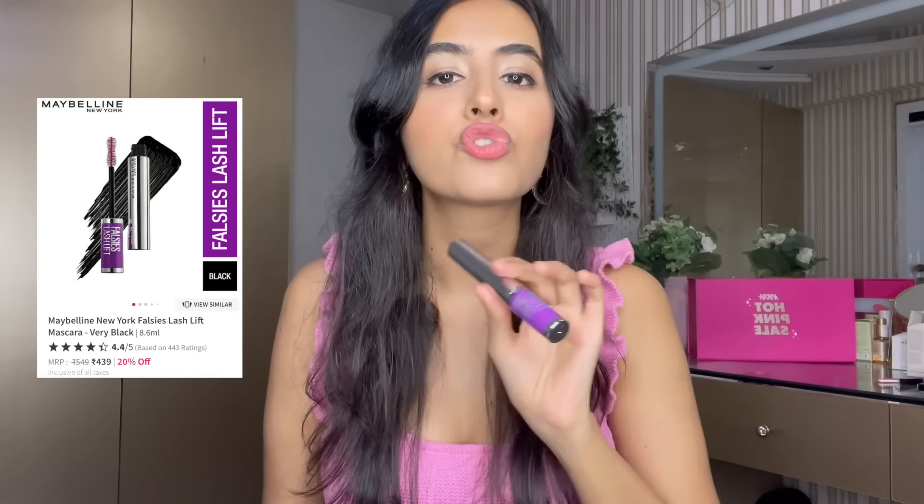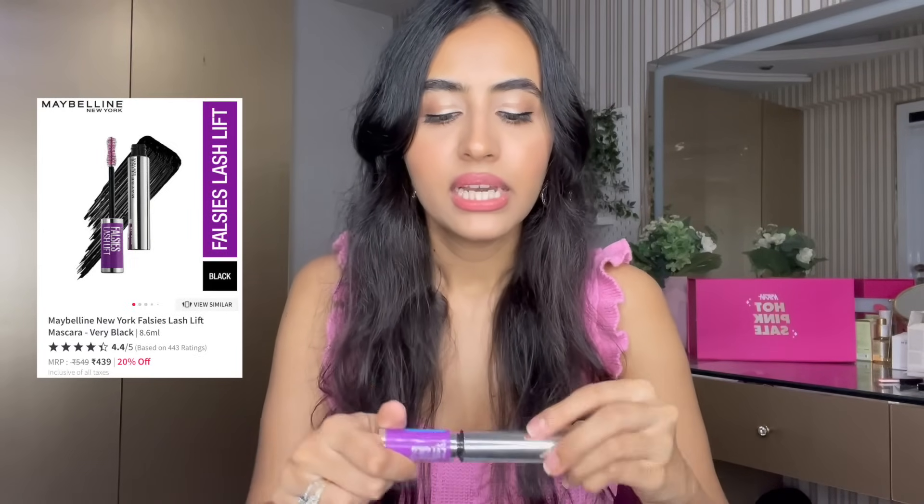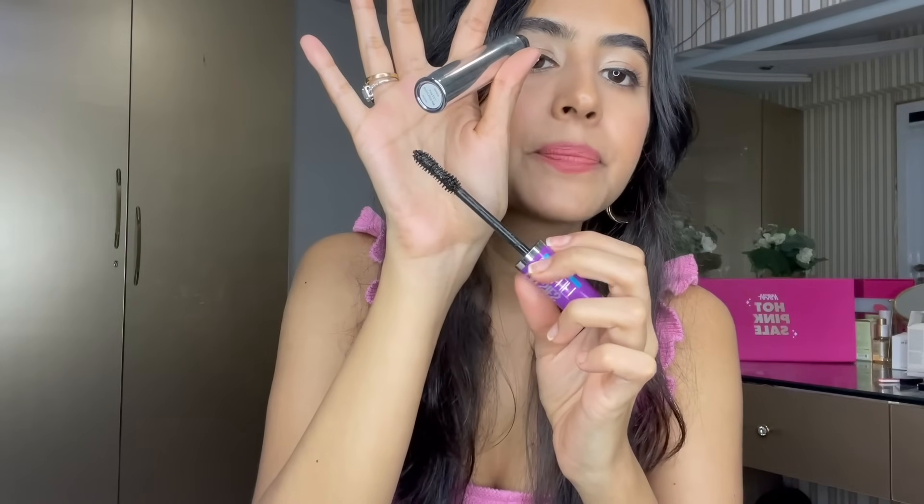Next is the Maybelline Falsies Lash Lift mascara — Maybelline mascaras are just always so good. This is a volumizing, waterproof mascara. If you're not a fan of waterproof mascaras, this probably won't be your favorite, but I'll have other options listed in the description box below. I really like how it adds volume without making lashes too clumpy or chunky.